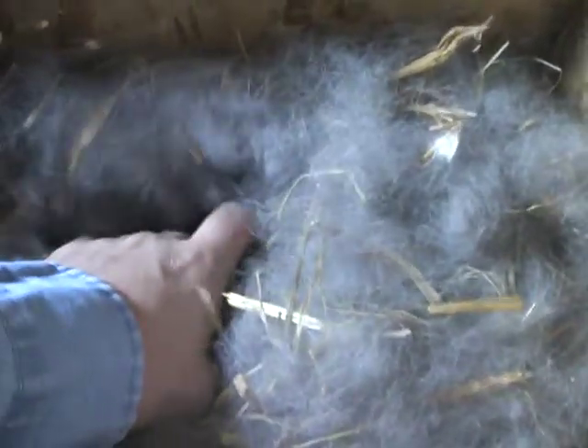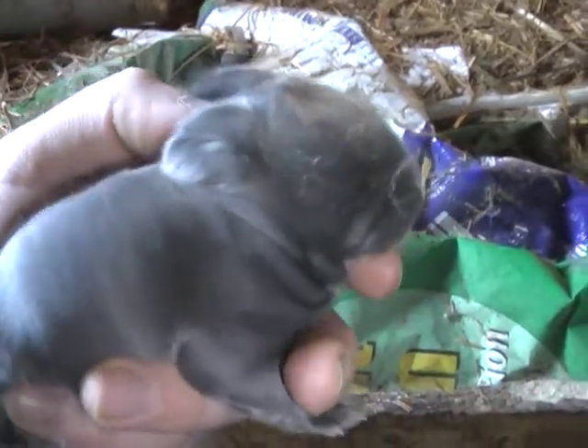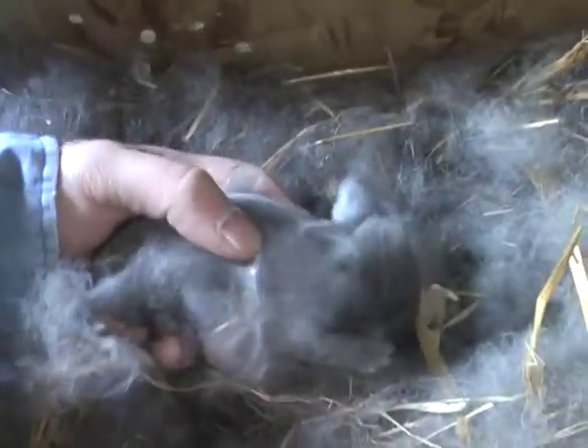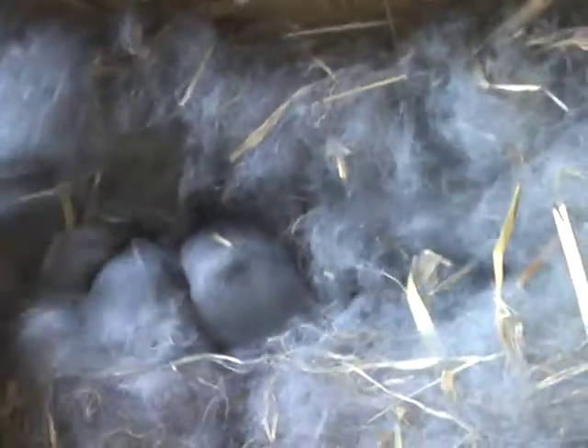I thought we had one with his eyes open. They're starting to look like rabbits, finally. The ears are on, their color's coming in, they've got the fur coming in. They're all snuggled up down there, as tubby as can be. It's amazing how quickly they change.